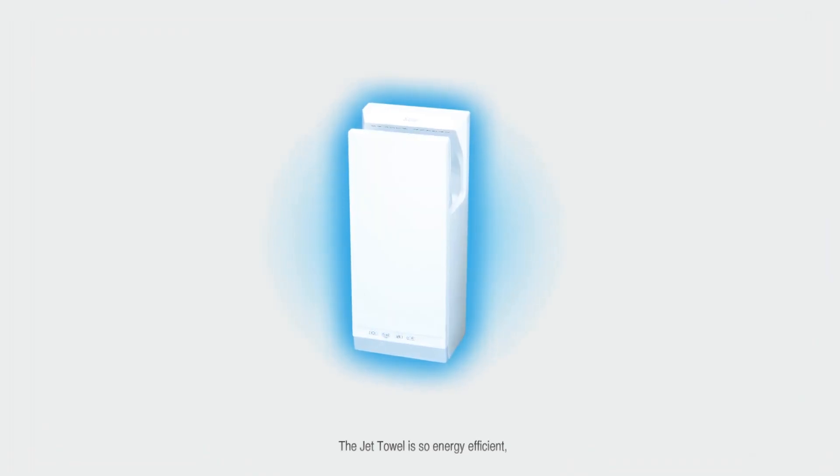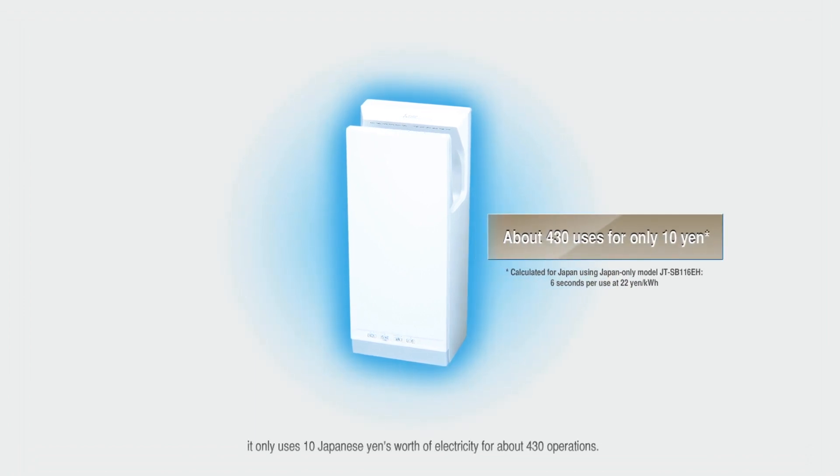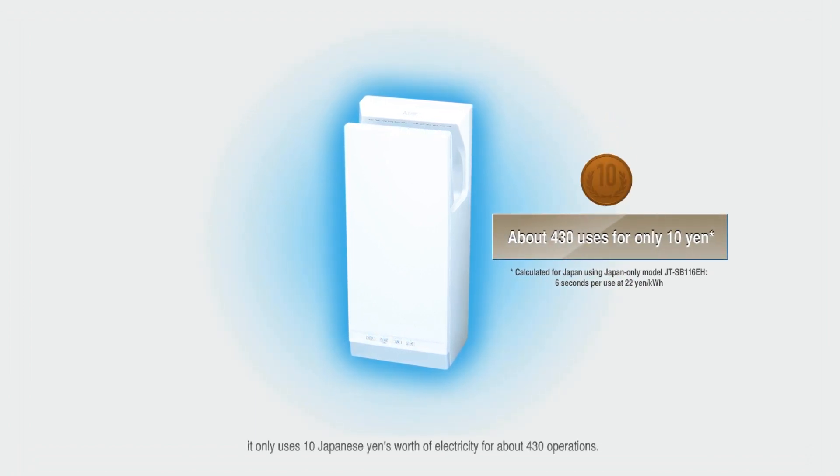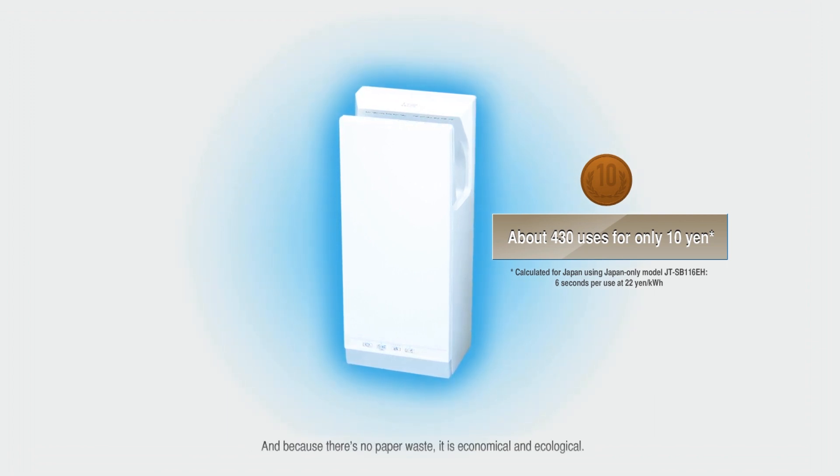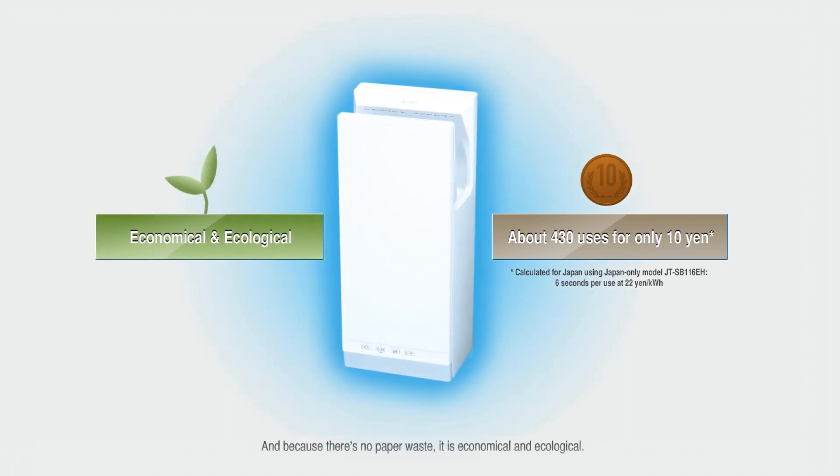The Jet Towel is so energy efficient it only uses 10 Japanese Yen's worth of electricity for about 430 operations. And because there's no paper waste, it's economical and ecological.